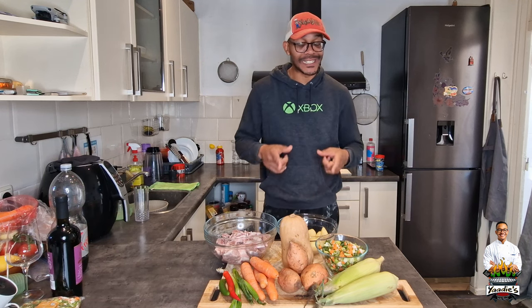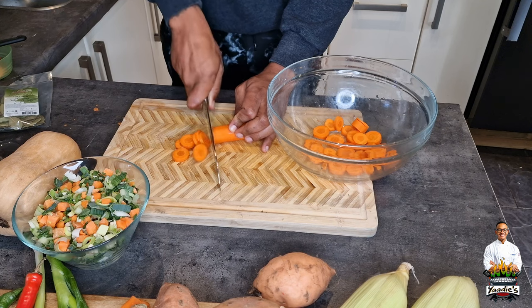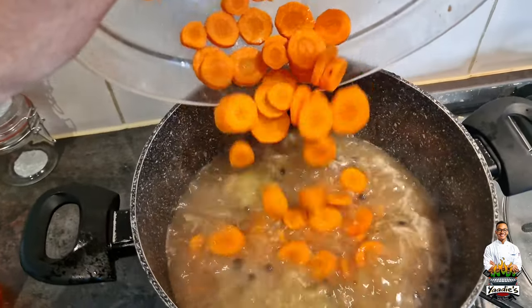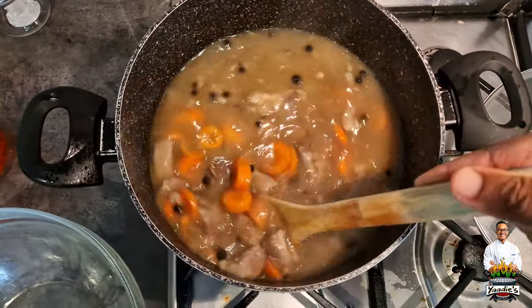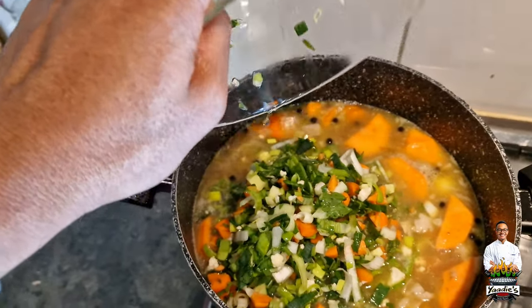So keep it locked to Yadis Kitchen, and as I said, a lot more to come. I'm going to show you dishes that a lot of people don't want to show you — very economical dishes, very easy and very tasty. Stay tuned to Yadis Kitchen everybody. Happy Saturday. Bless. Yadis Kitchen — good quality food, so there ain't no switching. You got the flavor with me, nothing is missing.